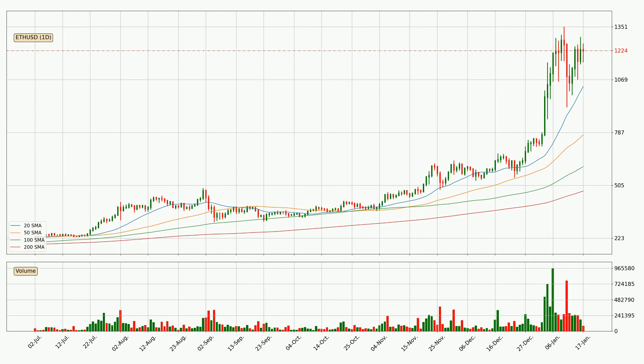Moving to the daily simple moving averages, the current price is above all simple moving averages for this time interval, which looks bullish. It is to watch if the closest SMA, the 20 SMA, could hold support or the price will break it to the downside below the current price of around 10.32.